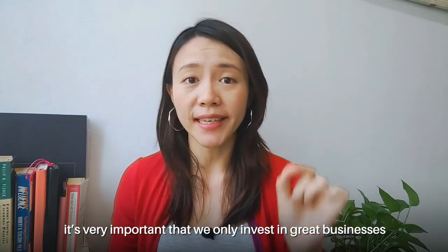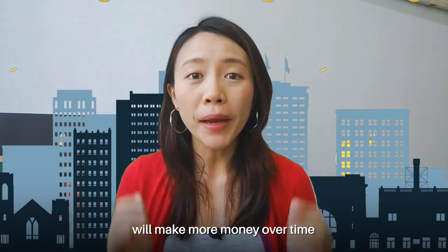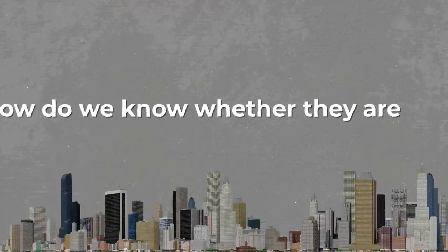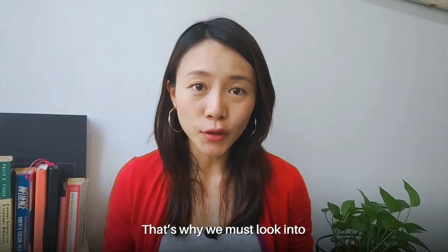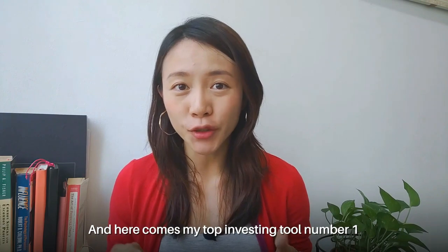When it comes to investing, it's very important that we only invest in great businesses that can grow over time. Because as shareholders, we'll make more money over time by buying and holding on to those companies. The question is, how do we know whether they are great businesses to begin with? That is why we must look into financial track records.